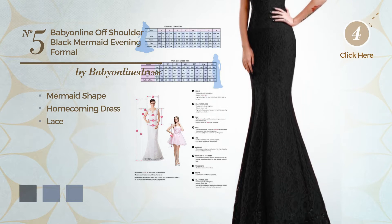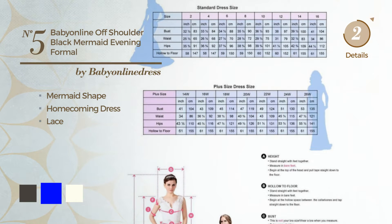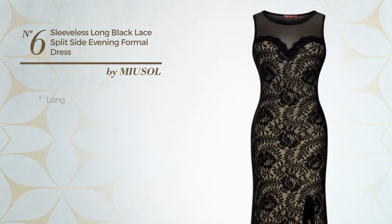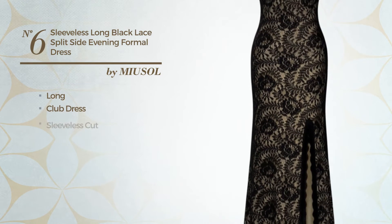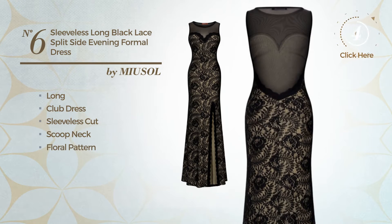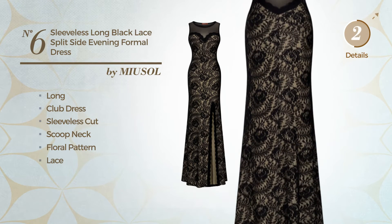Number five is available in six color variations, for instance black ink, blue, and ivory. Number six: a sexy long club dress featuring a sleeveless cut and scoop neck with a floral pattern, completed with lace. Available uniquely in this color.